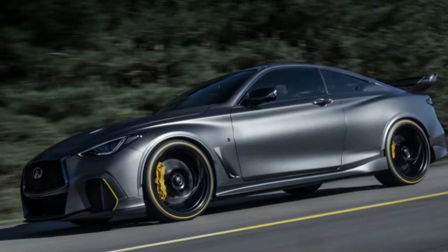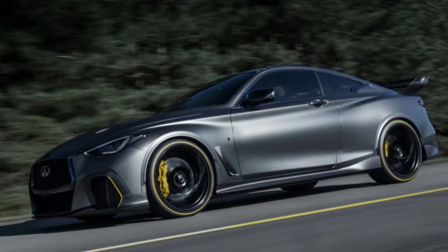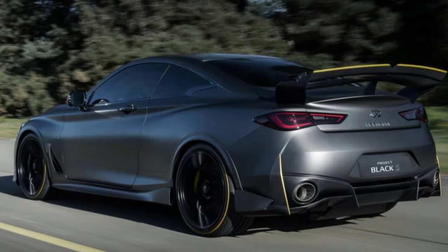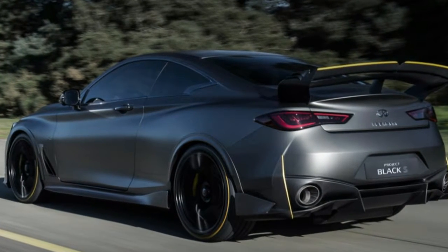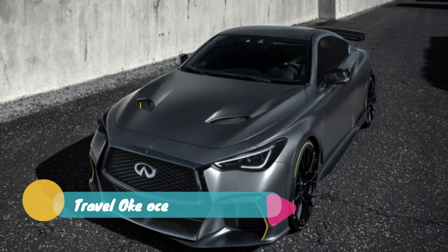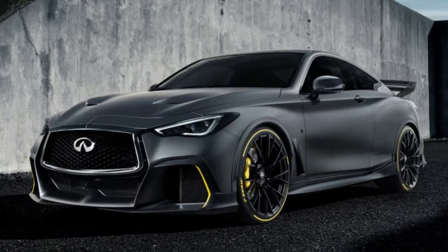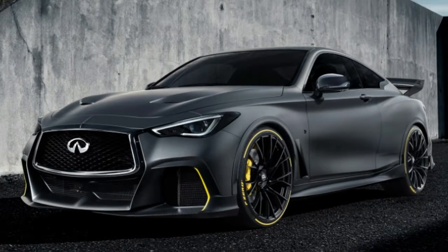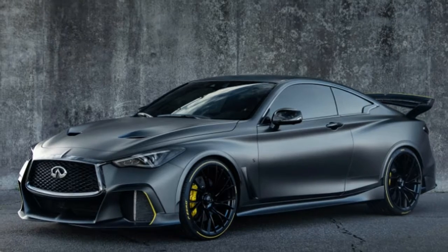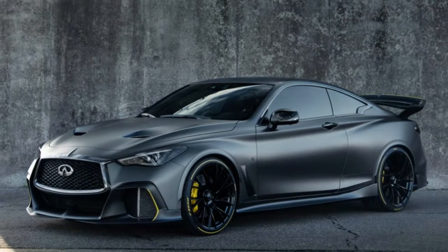Despite being first revealed at the 2017 Geneva Motor Show, Infiniti has been quite coy concerning the details of its F1-inspired hybrid Super Coupe, the Q60 Black S, that debuted at this year's Paris Motor Show, where the company has finally spilled specific information about the car. It's technologically fascinating, even if the on-paper performance doesn't sound all that shocking.